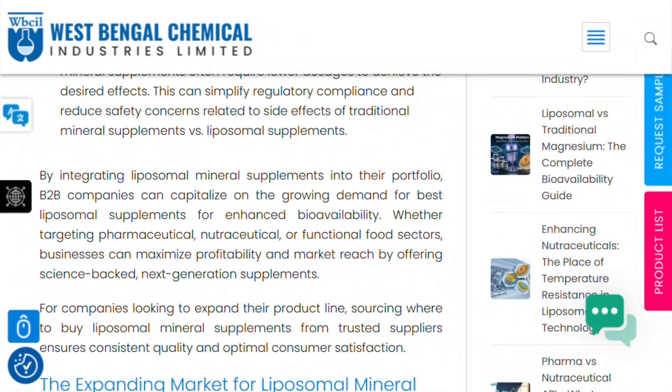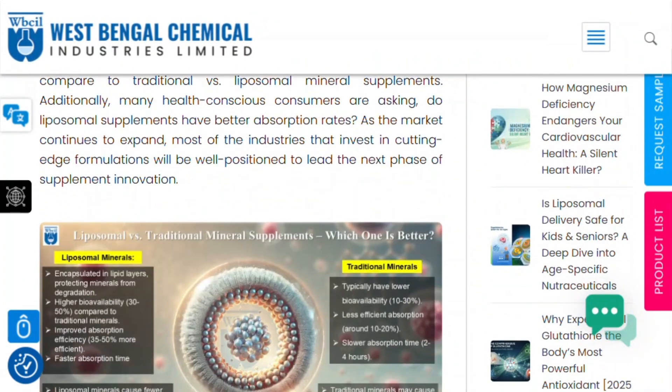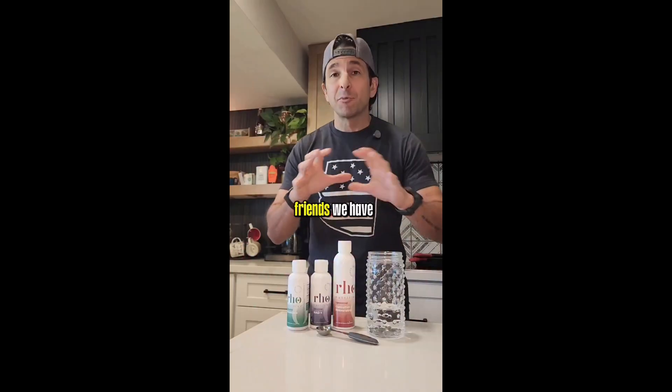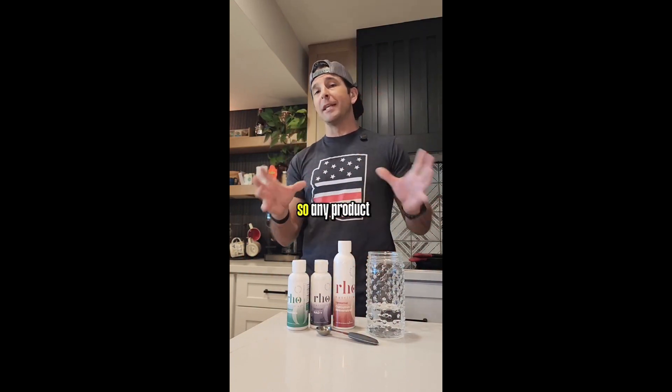The science behind liposomal delivery is legitimate. Using it to justify premium pricing on underdosed formulations is peak supplement industry behavior. Better absorption matters zero if there's not enough ingredient to begin with.